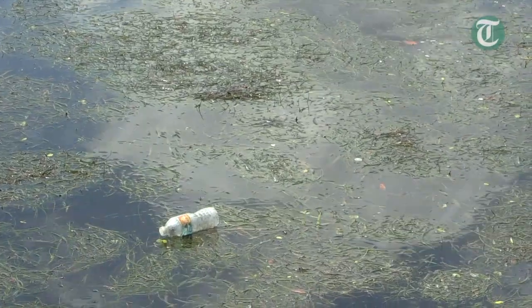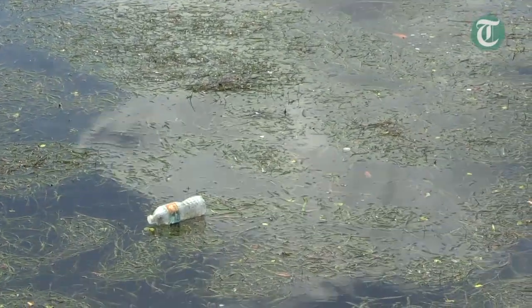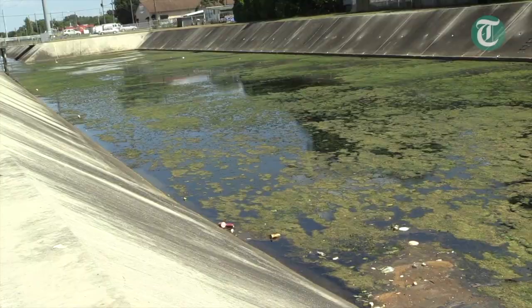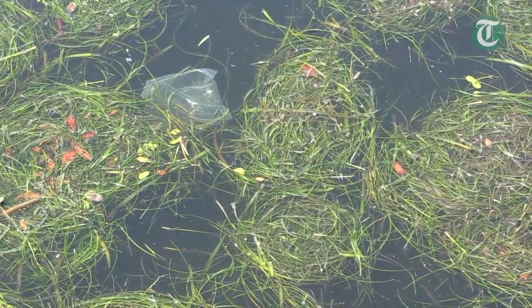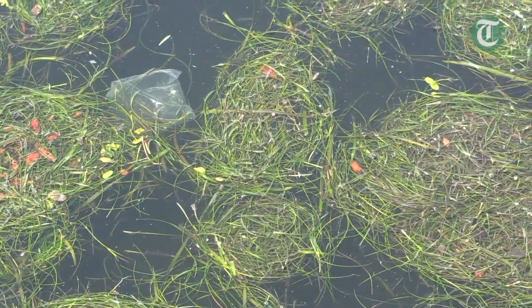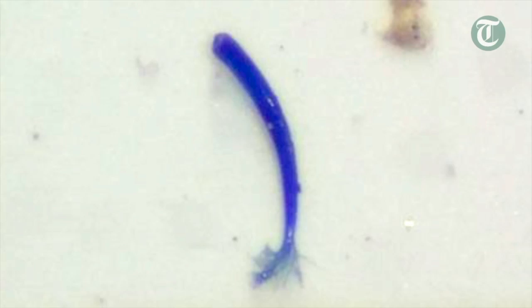A major source of secondary microplastics is litter — stuff that has made it out into the environment. As it breaks down over time through sunlight, wave action, and natural and chemical degradation, once it reaches five millimeters in size or smaller, we call that a secondary microplastic.